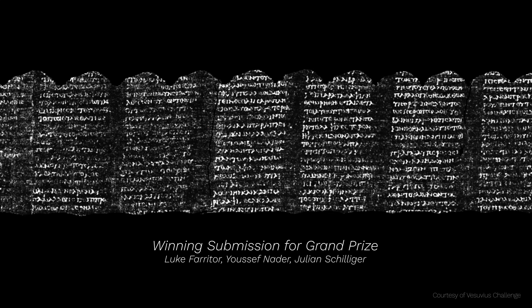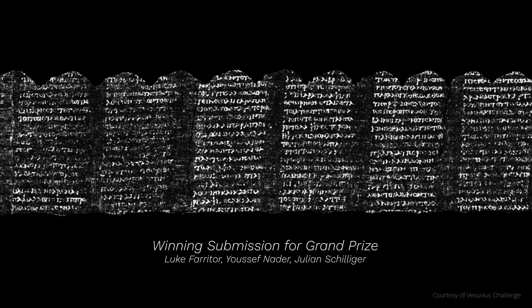This would not be possible without modern AI and modern scanning techniques. People have wanted to read these books for hundreds of years and this seems like the only way it's really possible to do that. Now we're reading entire paragraphs from the scrolls, and hopefully we'll be able to read the entire book and the hundreds of other books that were buried in this condition as well.